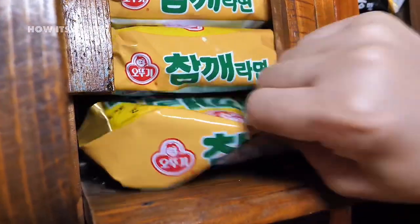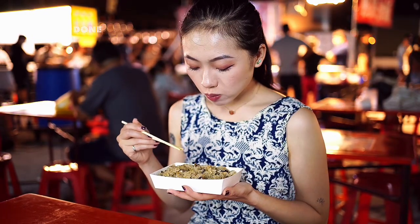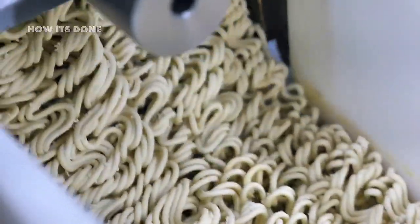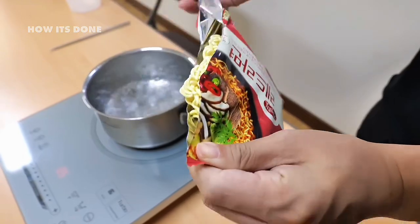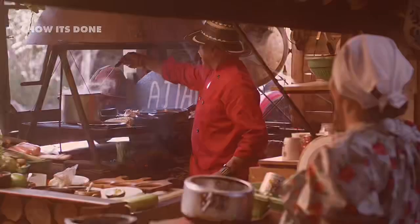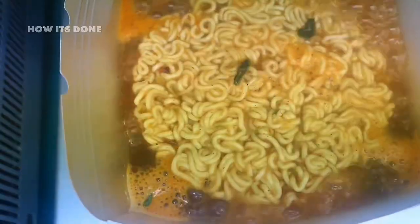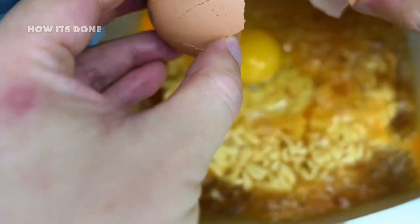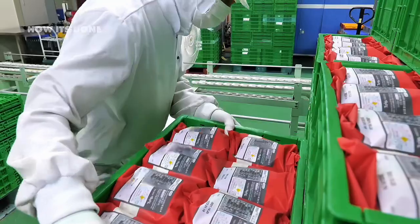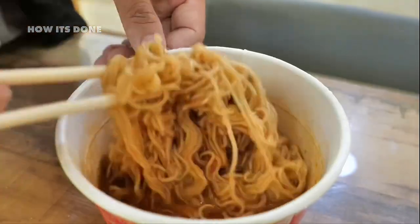The global instant noodle network has become so sophisticated that during recent supply chain disruptions, it was one of the few food products that remained consistently available on store shelves. From specialized wheat flour to precisely formulated flavor packets, every element has been meticulously designed to deliver consistent results in minimal time. The humble instant noodle represents one of humanity's most successful attempts to make food preparation nearly foolproof — accessible across economic divides and strangely comforting regardless of cultural background. What began in Momofuku Ando's backyard has evolved into a $45 billion industry that feeds billions annually.